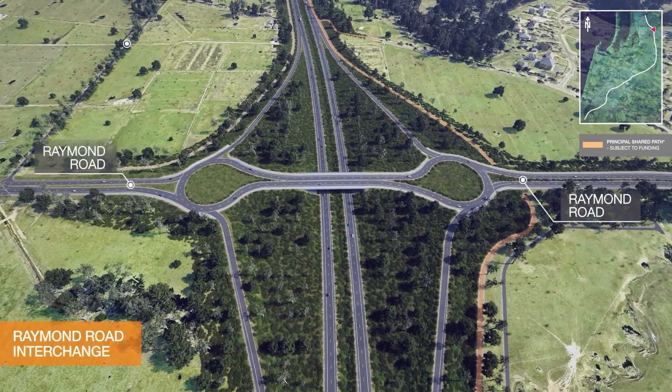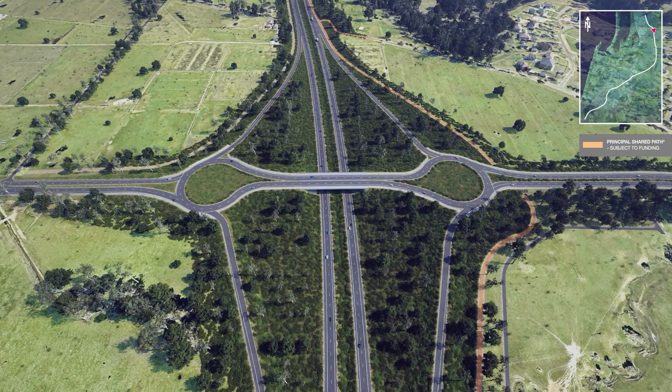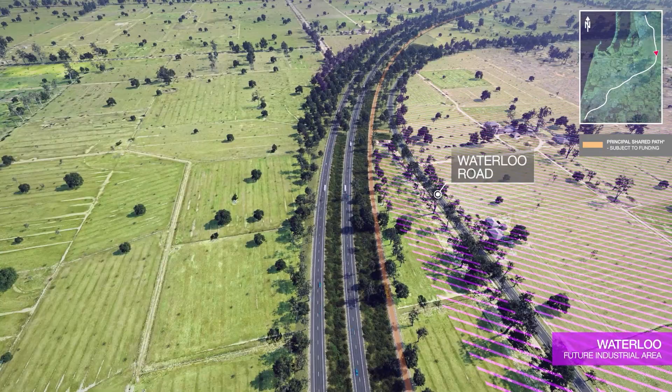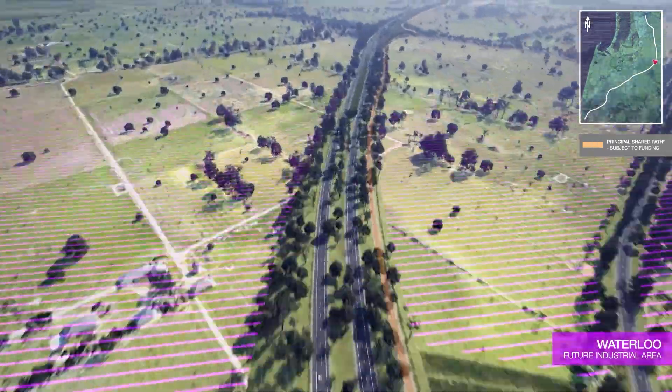Providing a high standard four lane road, grade separated interchanges will be constructed at major intersections. And long term planning allows for more interchanges to be built as the population grows.